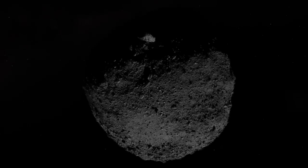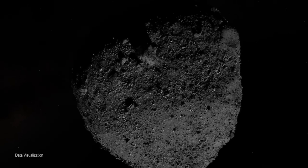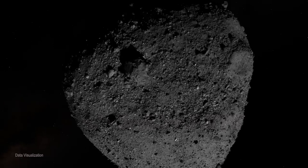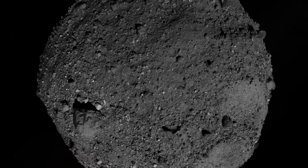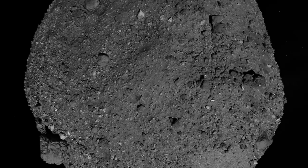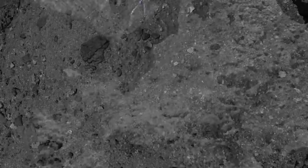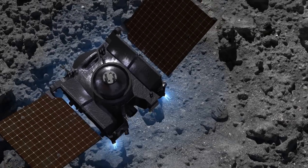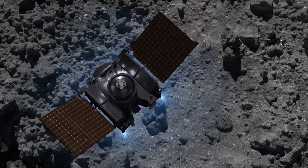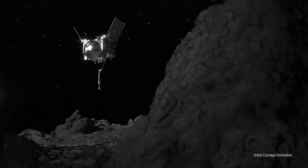New astronomical measurements using infrared spectroscopy have made it possible to identify a hitherto unknown class of asteroids. They are located in the asteroid belt between Mars and Jupiter and are rich in water. According to computer models, shortly after their creation, complex dynamic processes moved these asteroids from the outer regions of our solar system to the present-day asteroid belt.